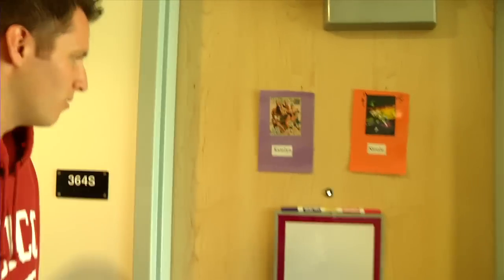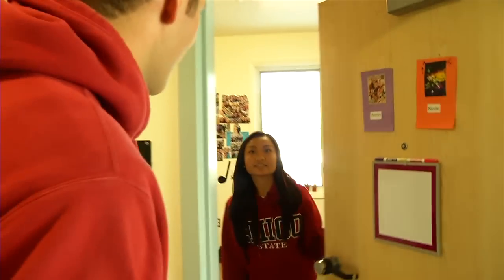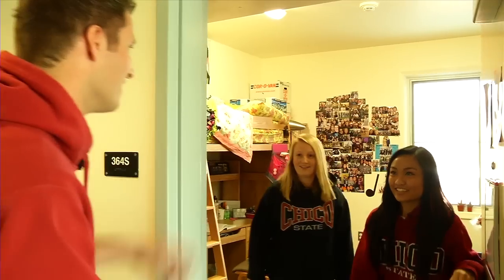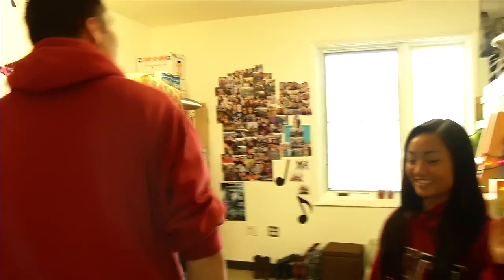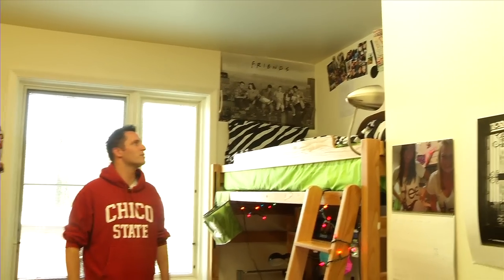Katelyn and Nicole. Hi. Hey, I'm Jeff. I'm Nicole. Nice to meet you. You must be Katelyn. Yeah, I'm Katelyn. Nice to meet you. I was creeping on your door — do you mind if I come in? No, come on in. This is kind of cool. Your rooms are huge. Yeah, they're the biggest here. Look at all these pictures on the wall.